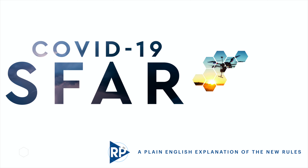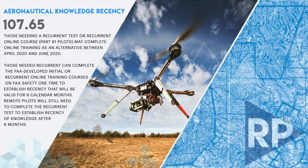Hey, Remote Pilot 101, Jason here. Welcome to the Shappert House, the Shappert Kitchen, to be more specific. I saw the new S-FAR. I literally sat down, didn't want to waste any time and get this information out to you. The FAA has finally given us their guidance on recurrent tests during COVID-19. They issued something called an S-FAR — a Special FAR, a Special Federal Aviation Regulation, an amendment. Let me read to you what it means for us Part 107 pilots.